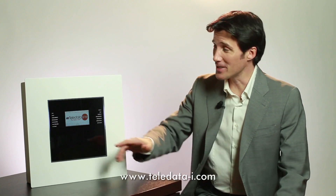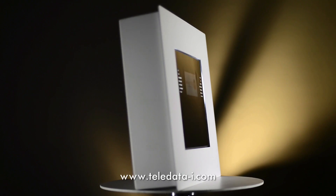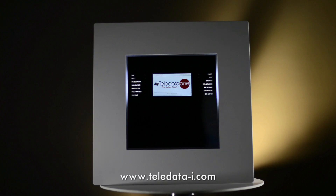TeleData One has it all-in-one. It's made to be touched — the first certified fire panel, fully touch. It's also the most compact and expandable in the world.